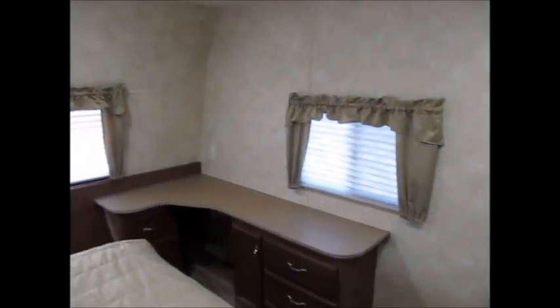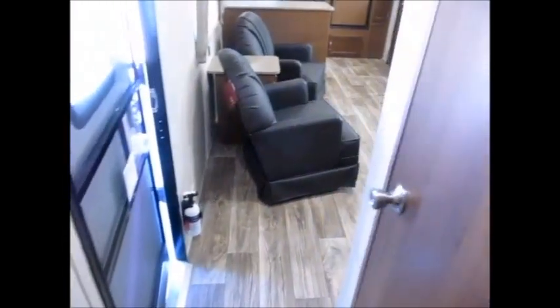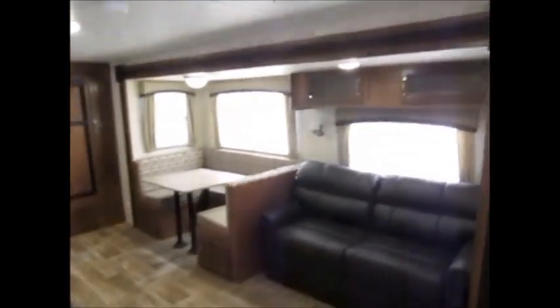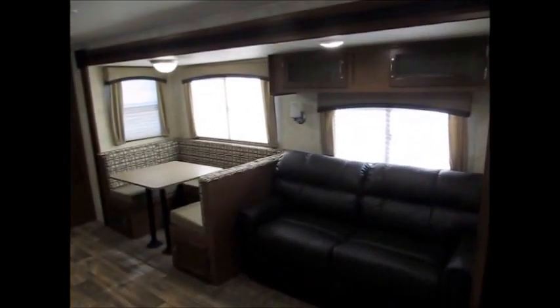You can see how it's set up — it does lock right there. This is the 2016 Riverside 32 RKS. If you would like to come see it, give me a call — my phone number will be in the ad. I'll be more than happy to show it to you. Thanks for watching and have yourselves a great day.